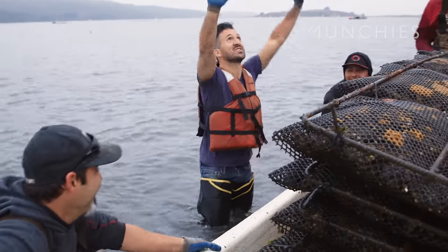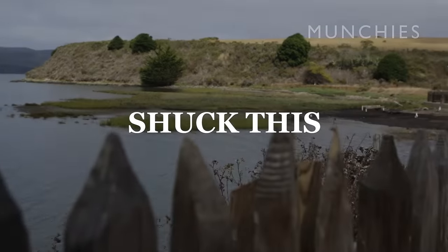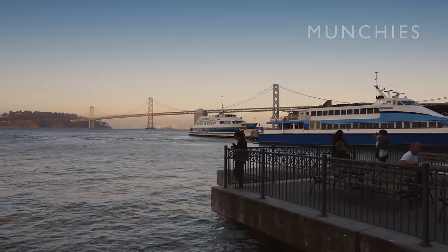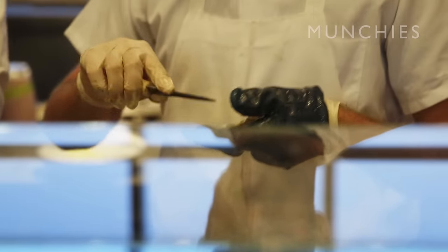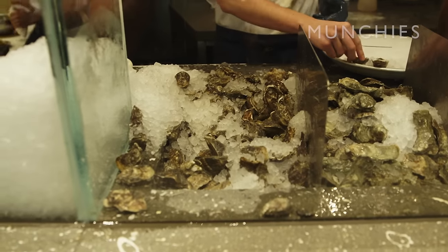Only 5'7". You can only reach so far. My name's Anthony Rizzi. I'm an oyster shucker. I work at Hog Island Restaurant in Ferry Building, San Francisco. I shuck anywhere between 1,500 and 2,000 oysters a day.